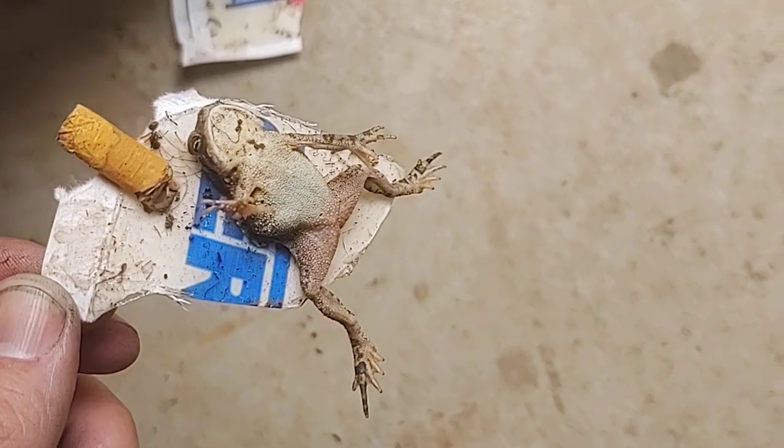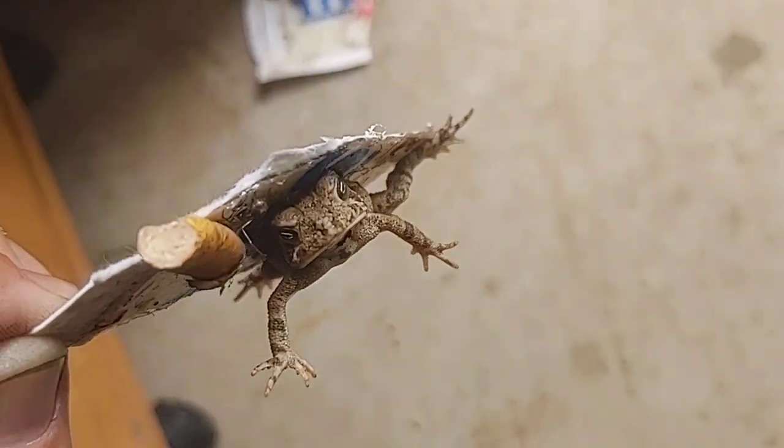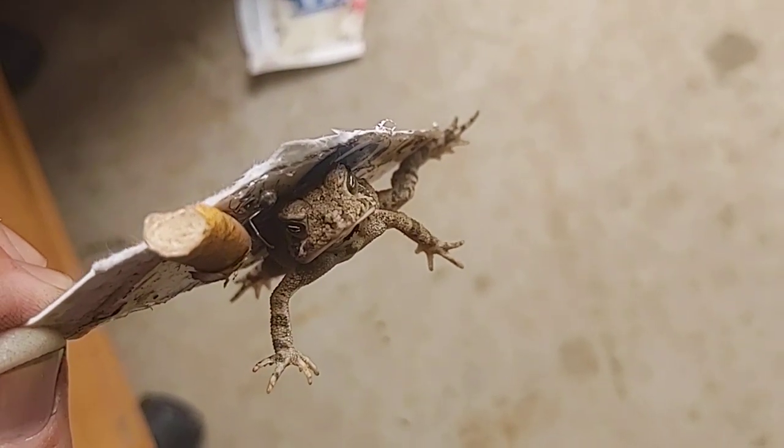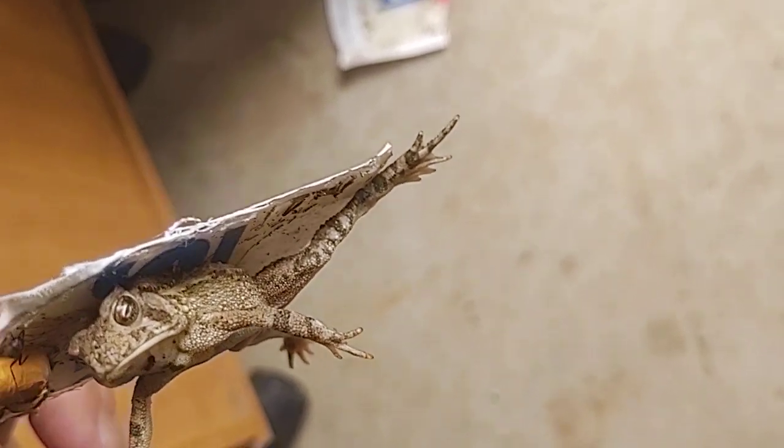I'm probably going to try to run some warm water over the trap, maybe with some dish soap, to help free him up. I'm not sure what kind of frog that is.